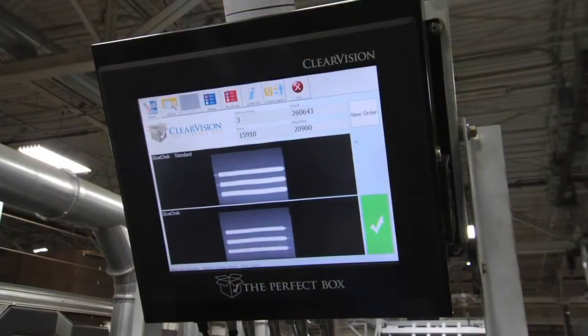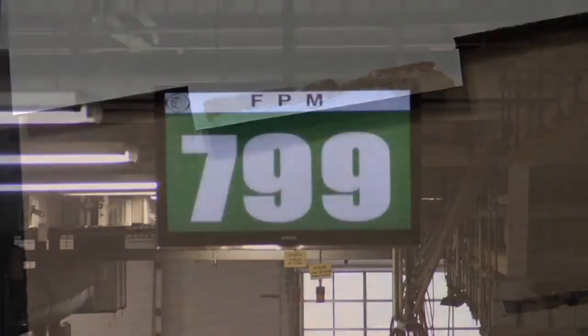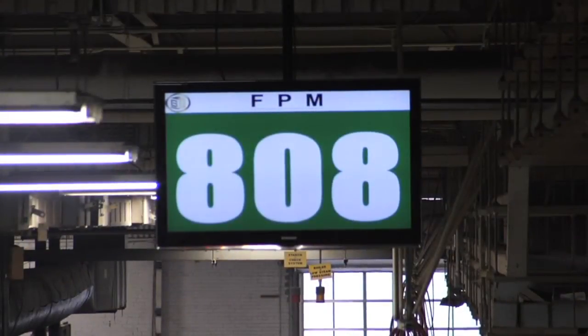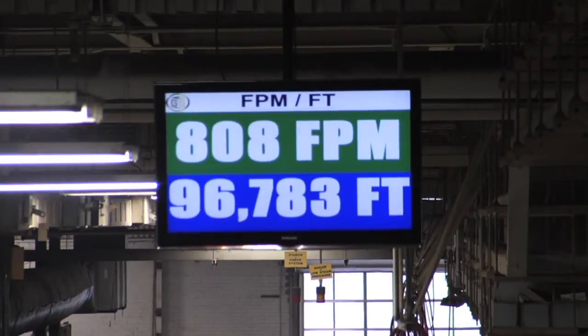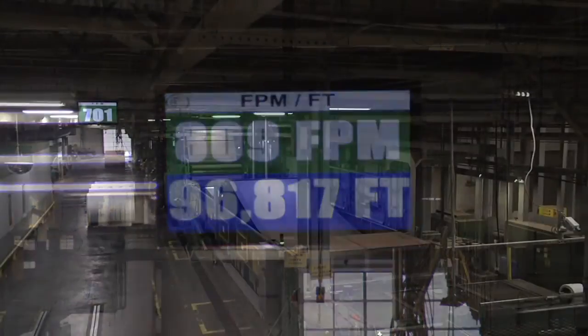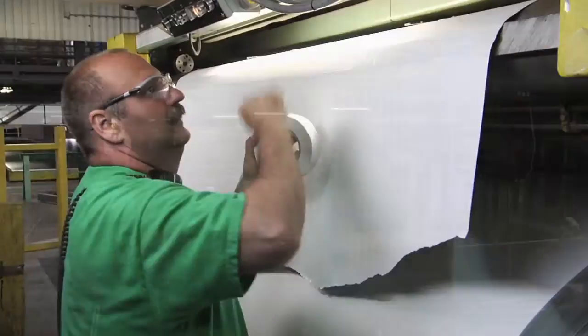To ensure your package performs flawlessly, we invested in a ClearVision glue check system which snaps a picture of the glue tab on every box. This digital supervision guarantees zero bond issues on those boxes. Digital supervision is utilized in other areas of the operation as well — we now employ HD digital displays at the corrugators that track run speeds and downtime. Digital monitoring has increased awareness to quality and safety.